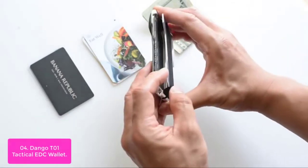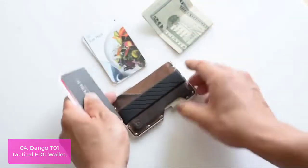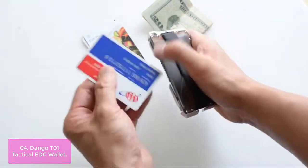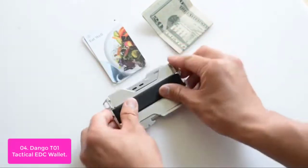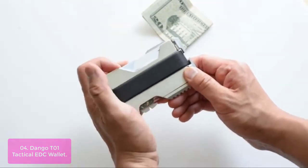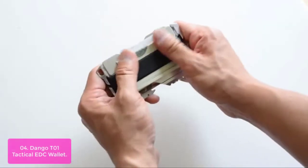Number four: the Dangotone Tactical EDC Wallet. Handmade in the USA, this wallet is built to last using the highest grade materials. Machined out of 6061 aerospace aluminum and assembled with high-quality top-grain leather, fastened with mil-spec bolts. The aluminum chassis is anodized for a tough-coated finish. The included heat-treated stainless steel MT2 multi-tool is built to endure extreme conditions.